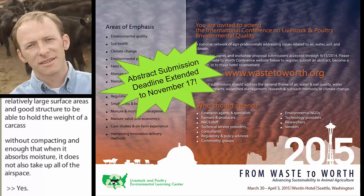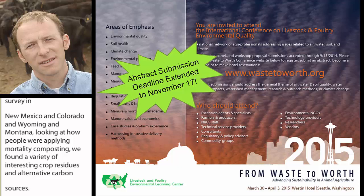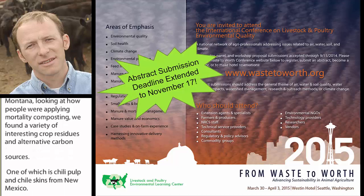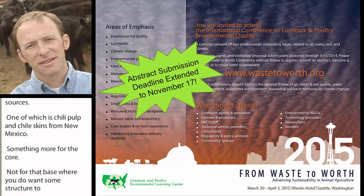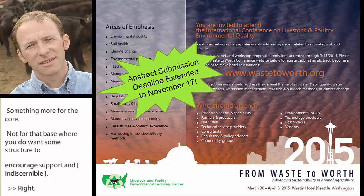When we conducted our Rocky Mountain Corridor Survey — New Mexico, Colorado, Wyoming, Montana — looking at how people were applying mortality composting, we found a variety of interesting crop residues and alternative carbon sources. One of those was chili pulp and chili skins from New Mexico, used more for the core, not for the base where you want structure to encourage support and passive aeration.